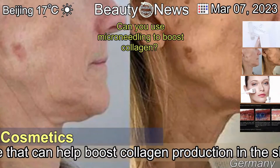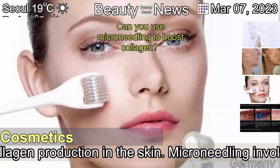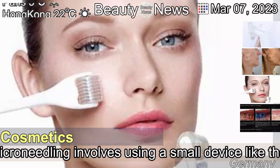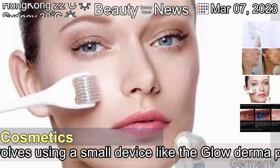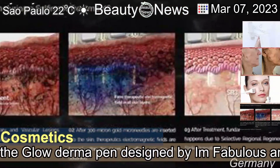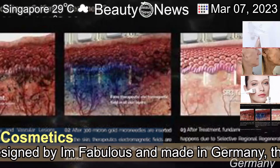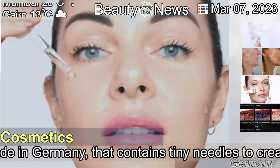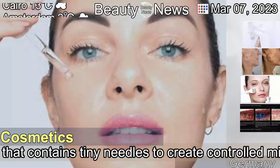Microneedling is a cosmetic procedure that can help boost collagen production in the skin. It involves using a small device like the Glow Derma Pen, designed by ImFabulous and made in Germany, that contains tiny needles to create controlled micro injuries on the skin's surface.